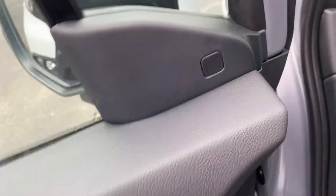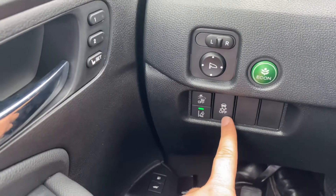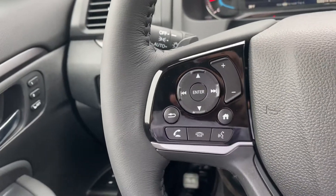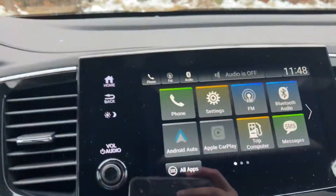Over here are your blind spot detectors. This is how your odometer looks. Here is your lane departure warning, collision braking system, and traction control with your Econ button. You also have controls for picking up a phone call, dropping a phone call, and volume, right there for you, along with your adaptive cruise control.